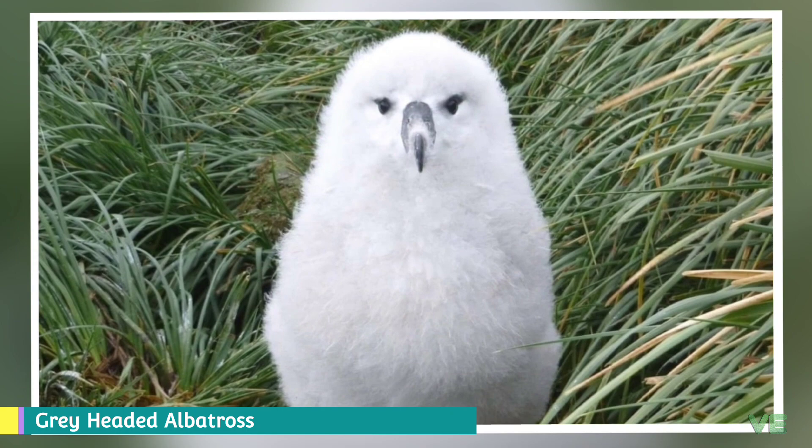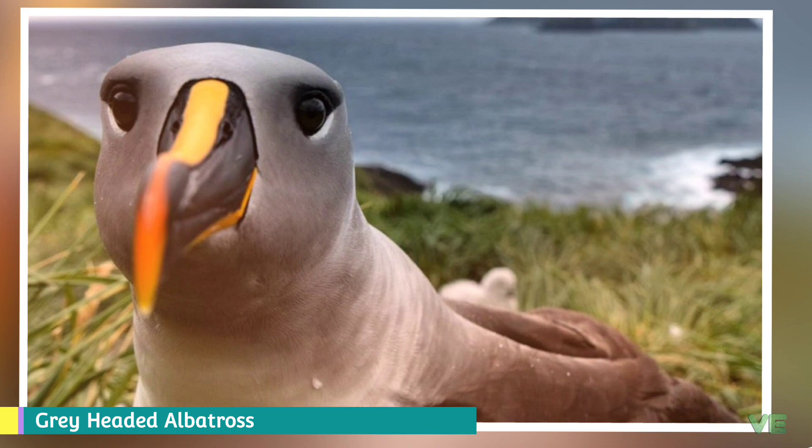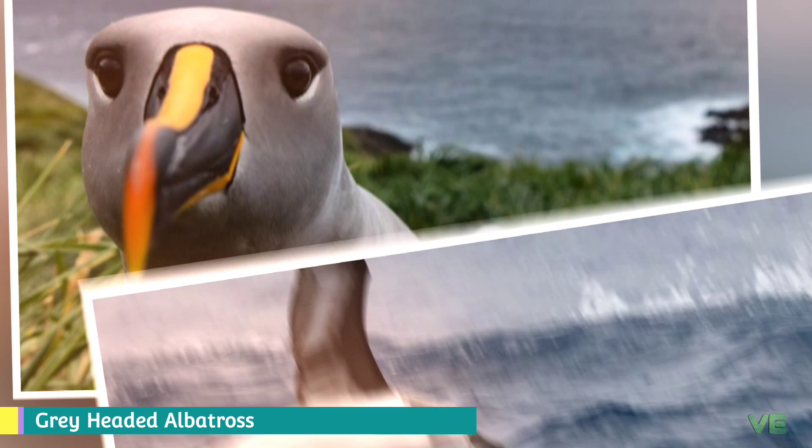A chick will generally not return to the colony for six to seven years after fledging and will not breed for the first time until several years after that. If a pair has successfully raised a chick, they will not breed in the following year, taking the year off. During this time away from the colony, they can cover great distances, often circling the globe several times.